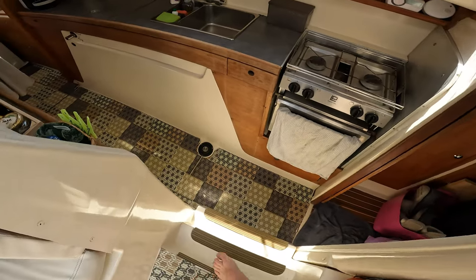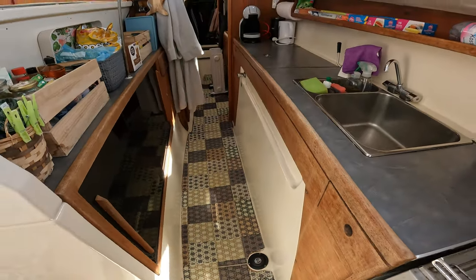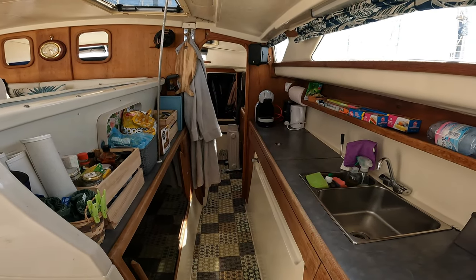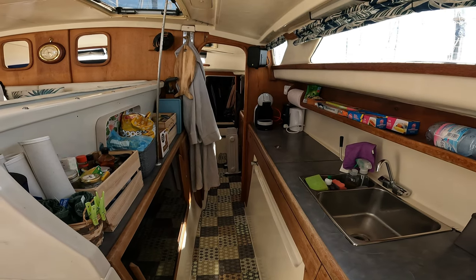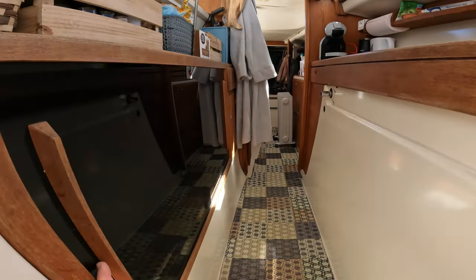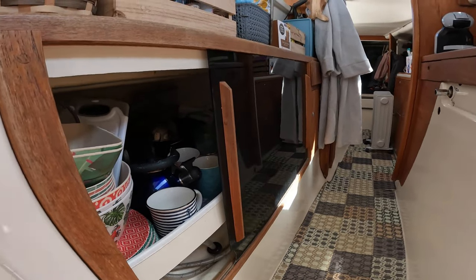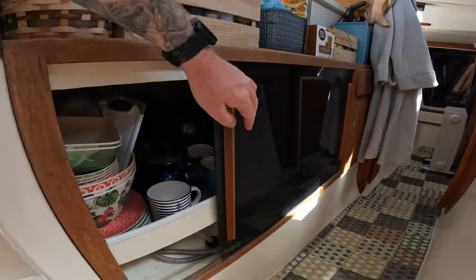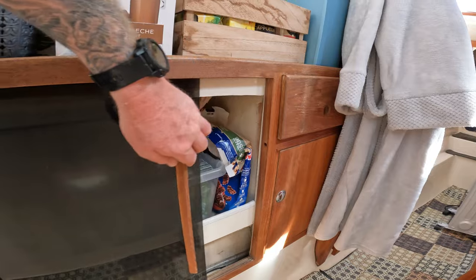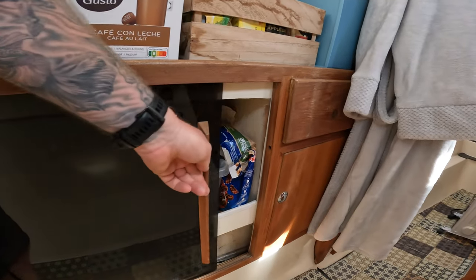Going down a couple of steps into the galley, it's long enough with enough surface space for us to prepare meals and wash dishes, and just about enough storage space for us. I think this boat is probably adequate for two people and maybe two kids.